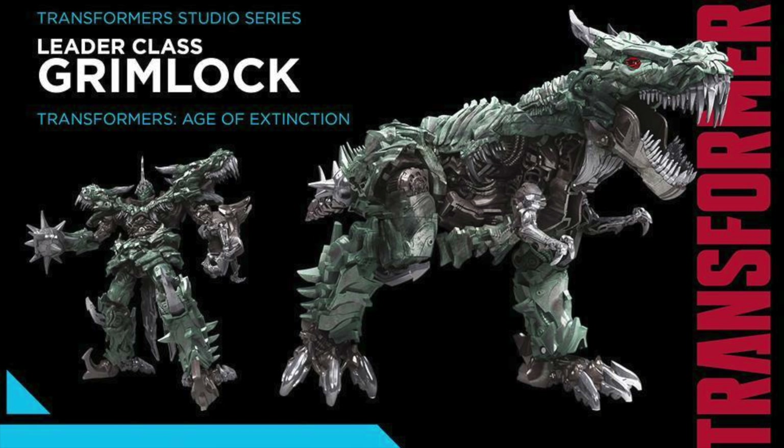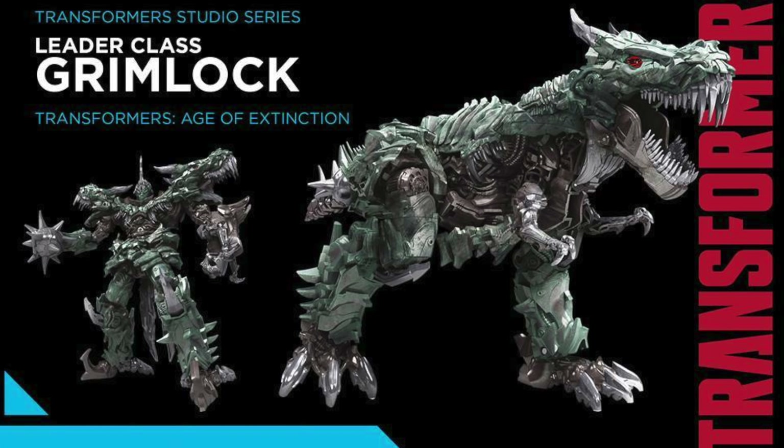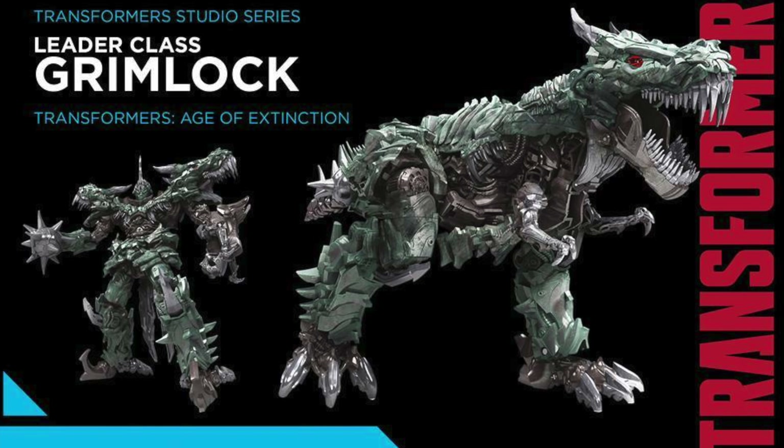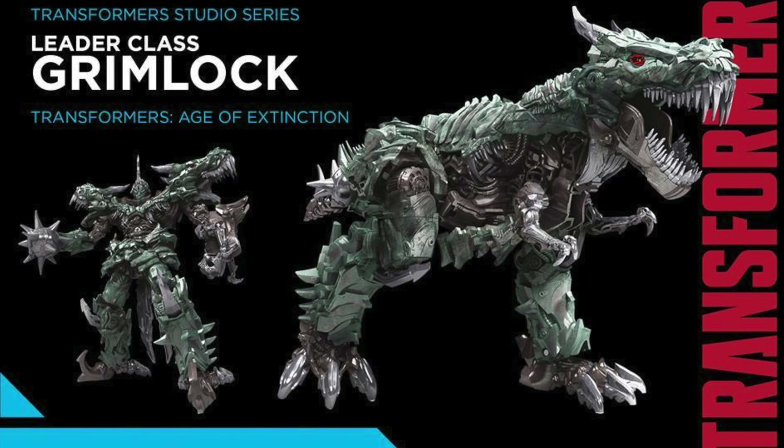Taking the runner up spot on my list has to go to the Leader Class Grimlock based on his appearance from Transformers Age of Extinction. This figure completely blew me away when I was first shown product images of it at Toy Fair 2018. The figure was so movie accurate that I really believed at first that it was perhaps a Movie Masterpiece figure, and I thought the paint applications were surely a test product that Hasbro had no intention of releasing at mass retail.